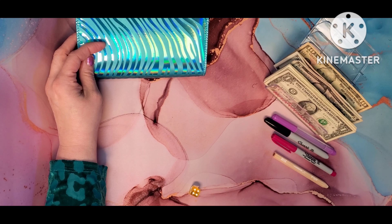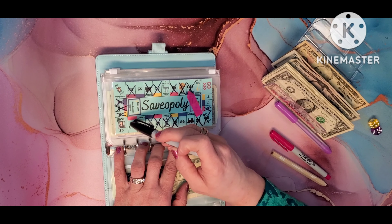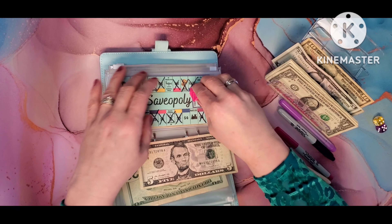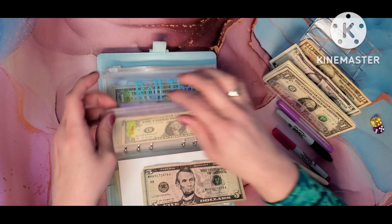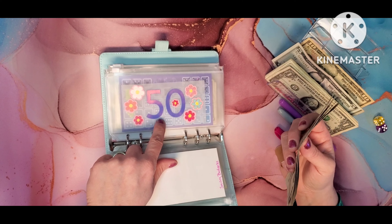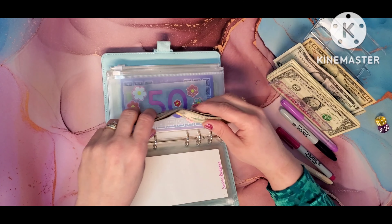Next we are going to do Savopoly, and we stopped here last time so let's see how far we can get. I am going to roll two dice. Okay, so we got nine. One, two, three, four, five, six, seven, eight, nine. Oh, I went to jail. Alright, I am going to save $5 today and we are going to move our little sticker to the point that we went to jail. This is by Savvy Budgets — it is kind of a fun game because you get to just go along and save as you go.